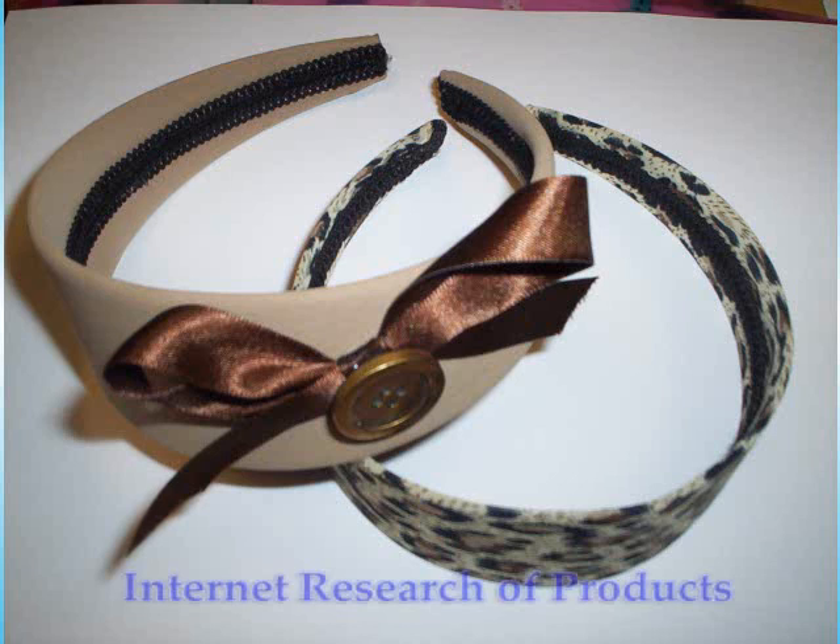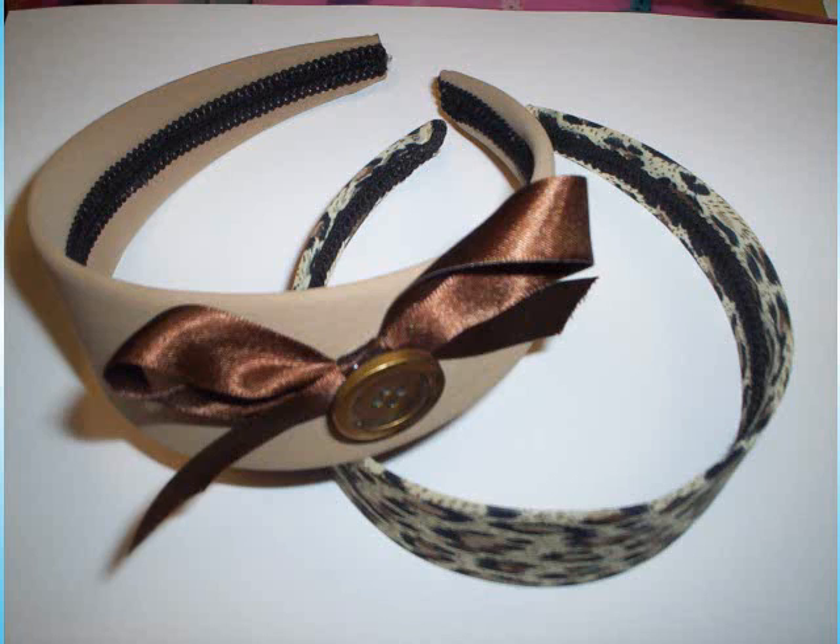We used the internet to find the best prices of UK sellers of our products, mainly by using the search engine Google. This enabled us to have large profit margins as we managed to find cheap suppliers of beads and thread for the jewellery and hair accessories.